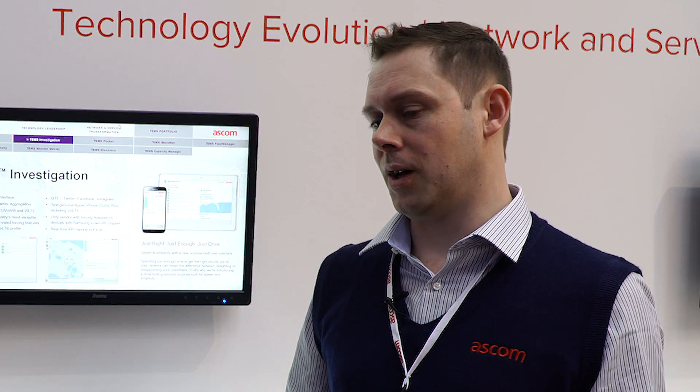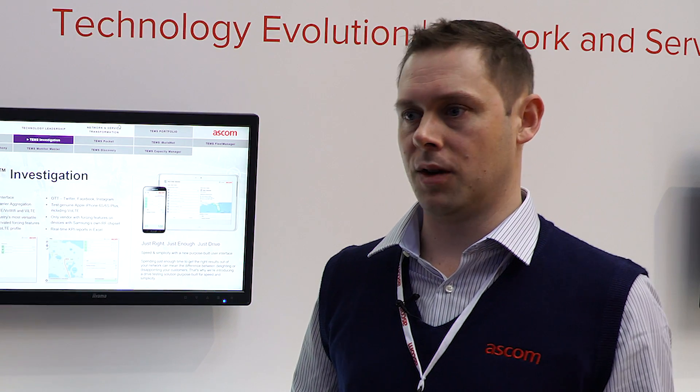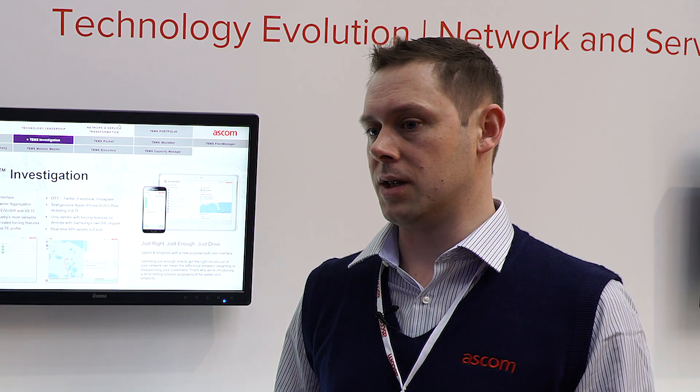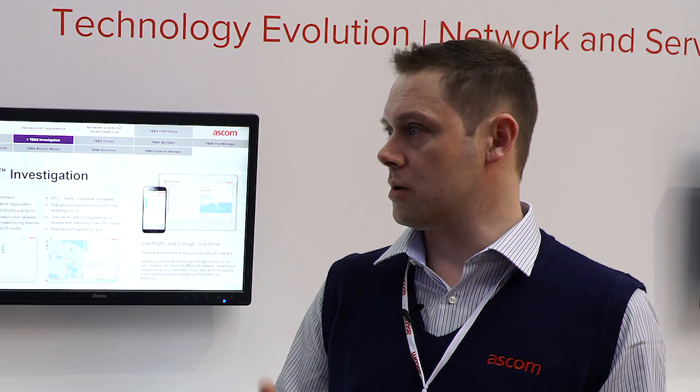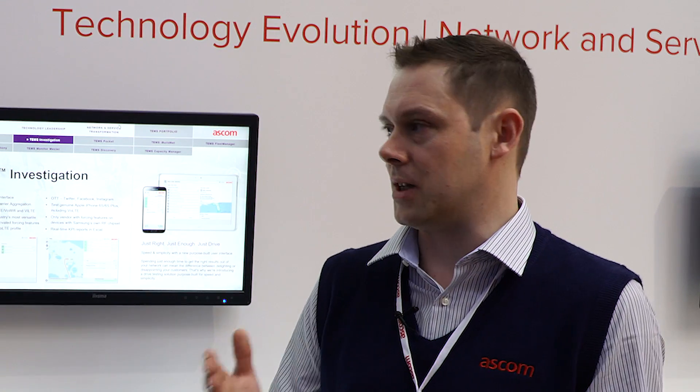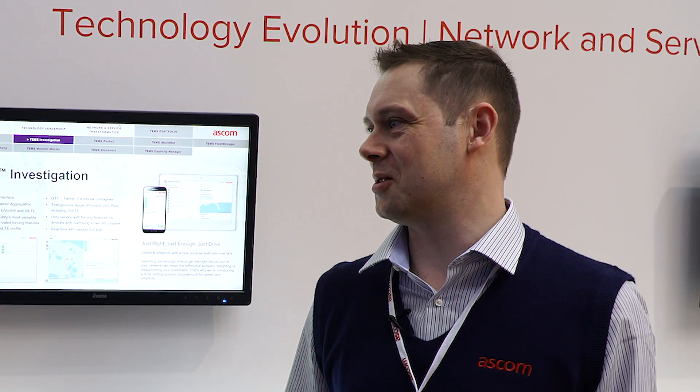A few years ago you were really just thinking about legacy voice testing and some data testing. But now we have to make sure we can support testing for lots of different kinds of services, like WhatsApp, like Facebook, like Instagram. These kinds of services are important for our customers to know what the service is like, what the quality is like on the network using these services. The tool supports all of those, and we're always looking at what's coming up to make sure future versions stay up to date with whatever the world is throwing at us.